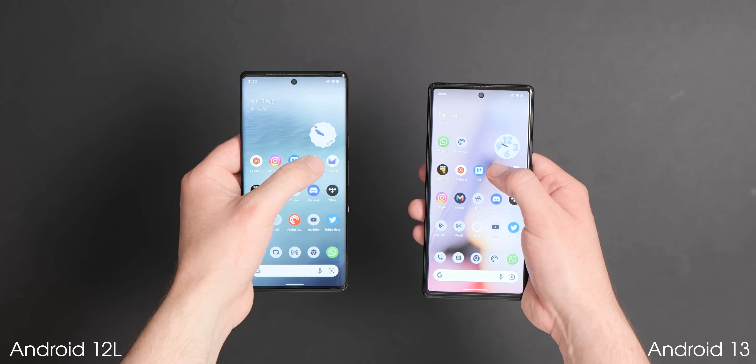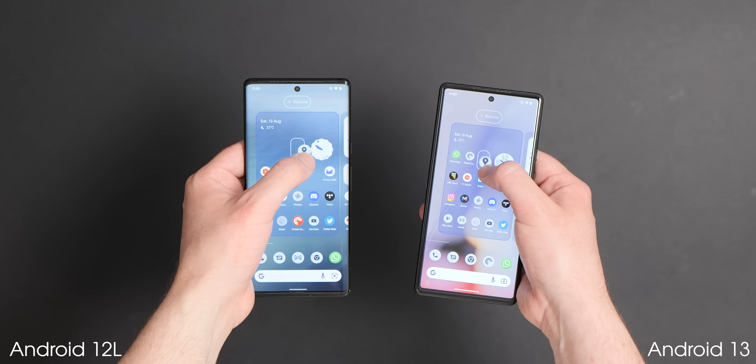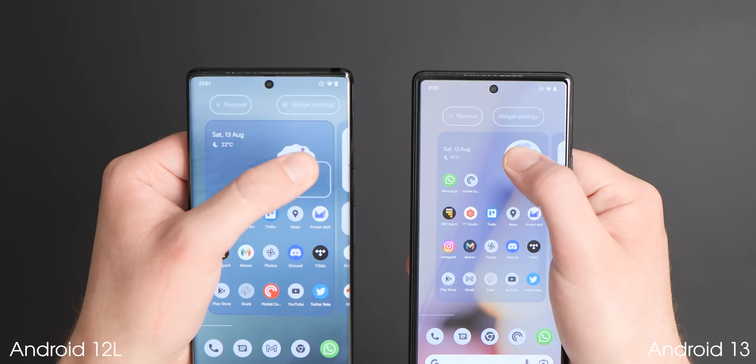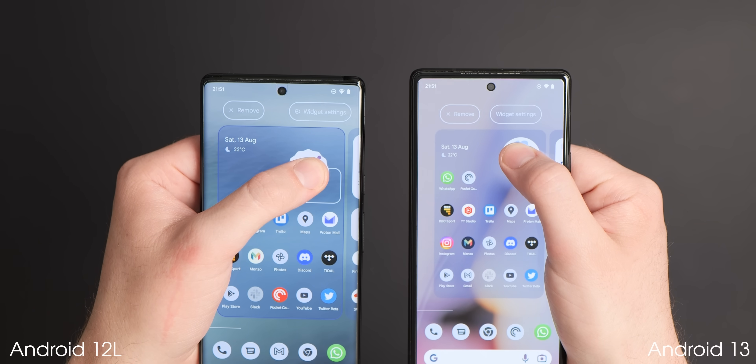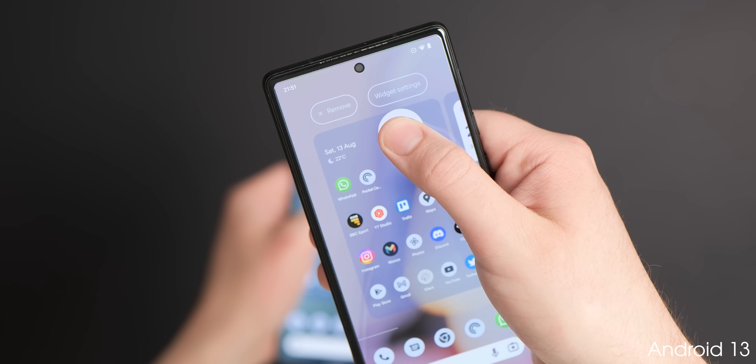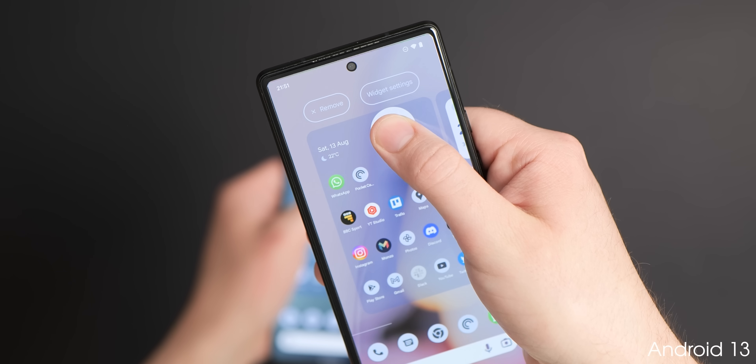When moving widgets and apps around your home screen pages with the Pixel launcher, the drop targets at the upper portion of the display have been adjusted. The remove and uninstall buttons are now much closer together, though this doesn't affect functionality — it remains exactly the same.